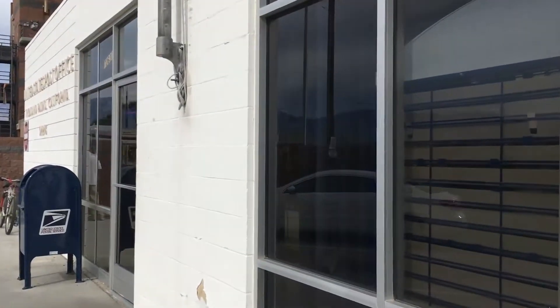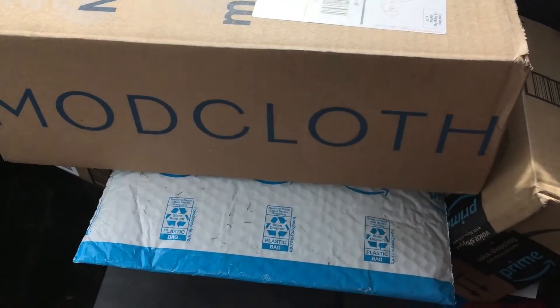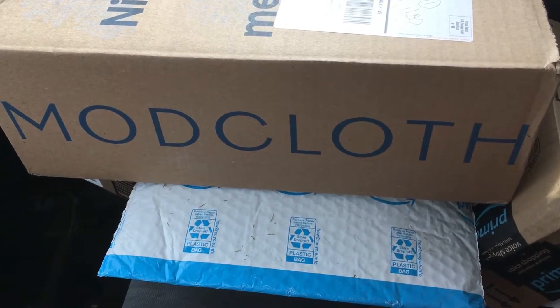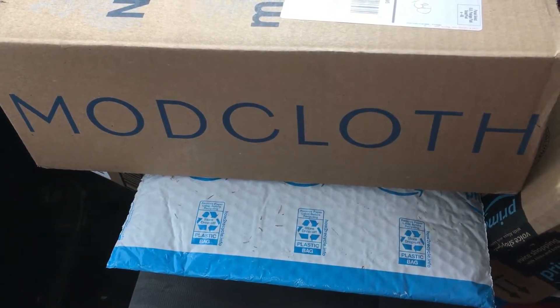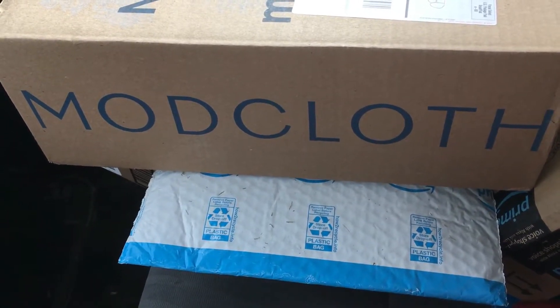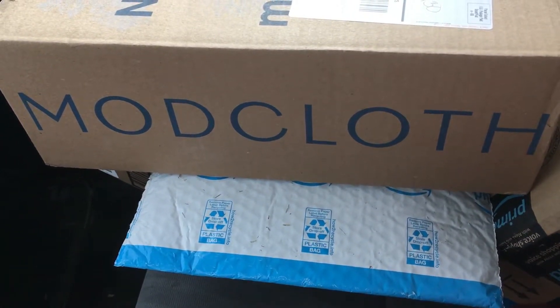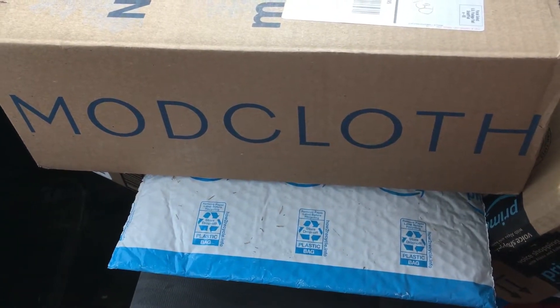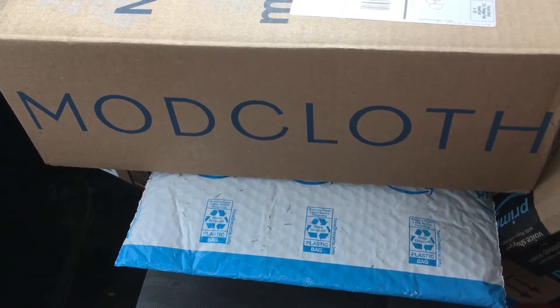Made it to the post office and there it is — my last package of the day. General delivery did work! I had it shipped to general delivery in Thousand Palms, which was about 12 minutes from our RV park. I've heard that at some post offices they can charge you an extra fee even if you already paid for shipping, so that is something to be aware of. This one didn't, luckily.